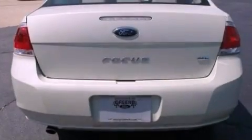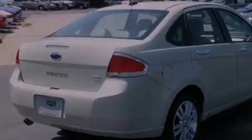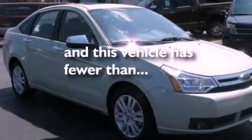Its top features include a sunroof, air conditioning, cruise control, four well-positioned speakers, leather seats, a multi-link rear suspension, aluminum wheels, a low tire pressure indicator, heated side view mirrors, and this vehicle has less than 34,000 miles.